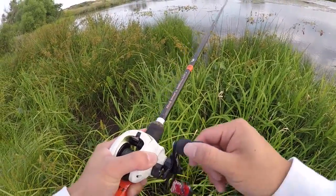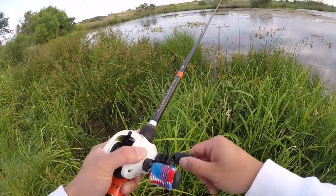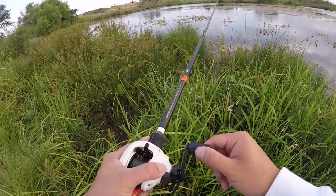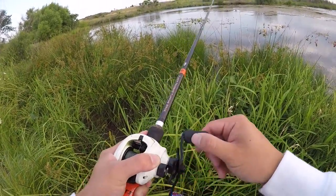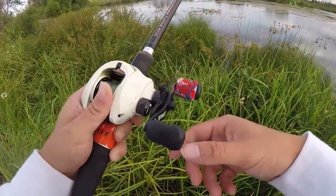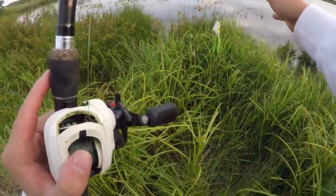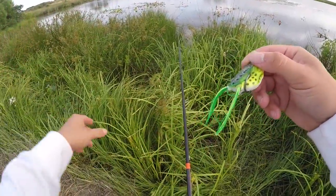We've fished probably close to an hour, maybe a little over an hour, with a couple fish — so a fish every 30 minutes isn't too bad, especially in this pond considering the size of the fish are pretty nice. I'm not going to complain too much — if we were catching one every cast, this would just be way too easy.